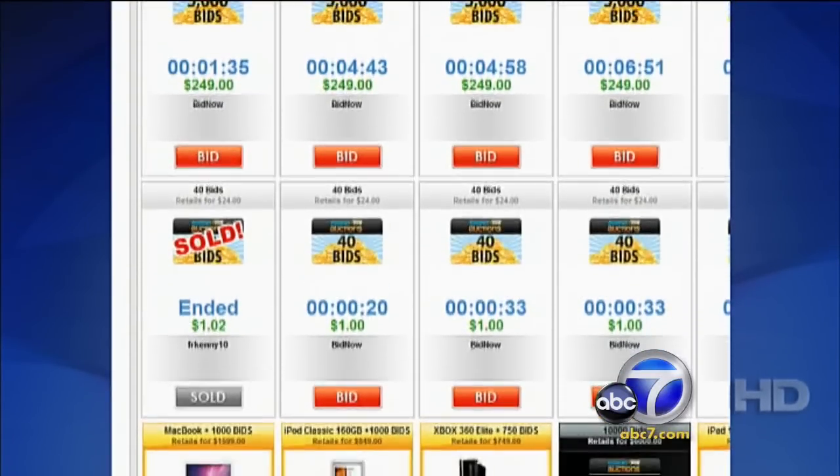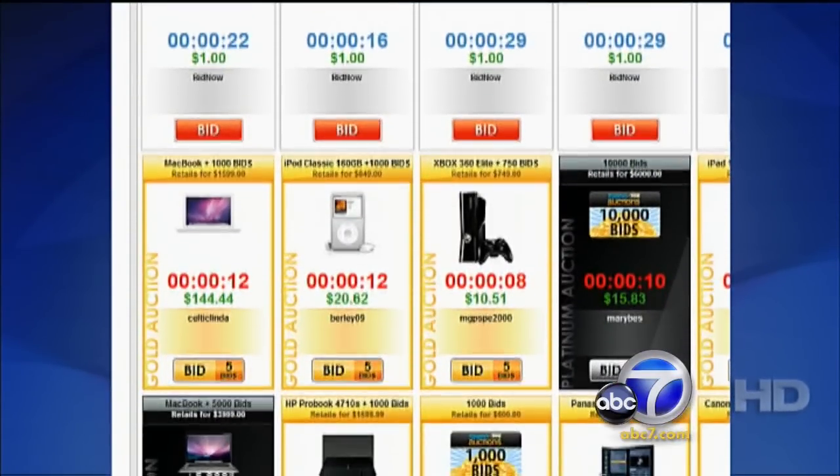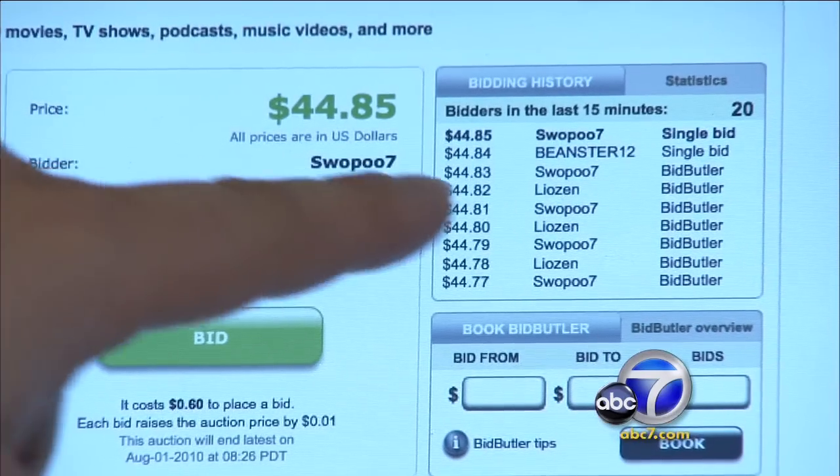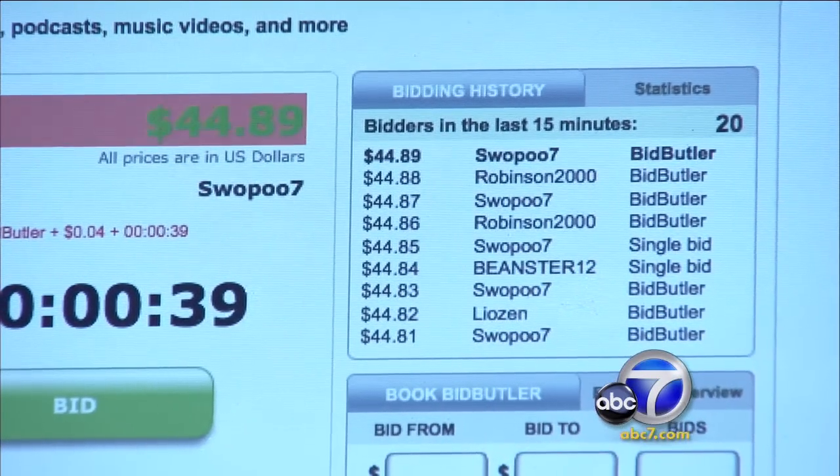It's sort of a game of chicken where I'm bidding and you're bidding — who's going to stop? And the third guy is watching, he turns away, I stop, he looks back — you won. In order to bid, the websites first require users to join and pay a fee that can range up to $160 or even more. Those fees do include a set number of bids. Most sites also allow users to place automatic bids if they're not planning on sitting in front of their computers.